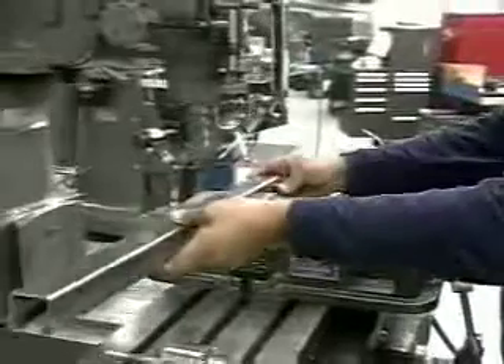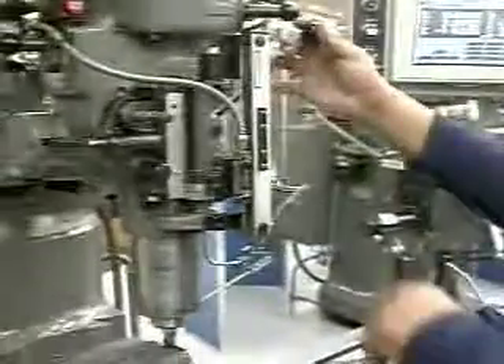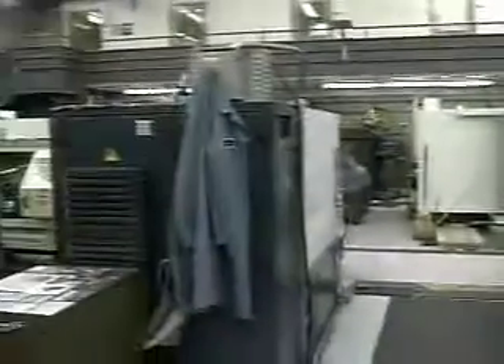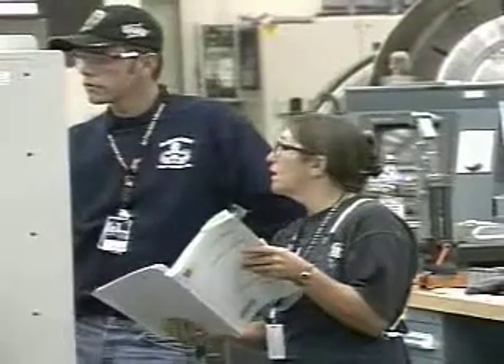About 80% of the machining is done by commercial machine shops outside of JPL. The engineers want to keep the most complex parts in-house. That way they can work with the machinist as the parts are being rendered. The engineer can keep an eye on the manufacturing process to make sure designs are being correctly interpreted and that they are close by in case adaptations need to be made along the way.